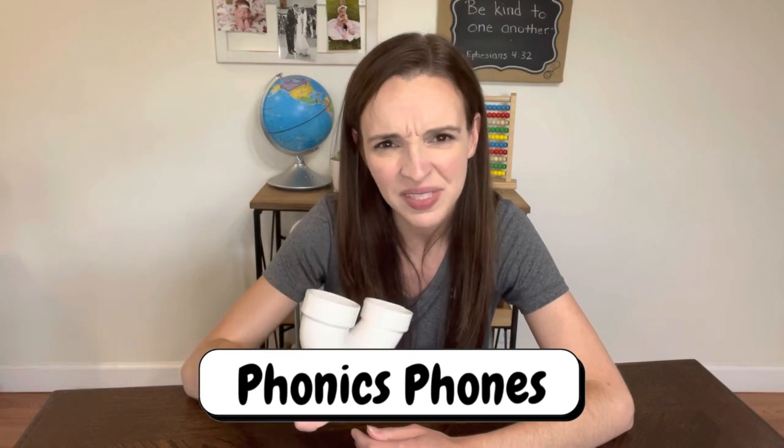Another essential is a phonics phone. This one is made out of PVC pipe, but they have some you can order online that actually look like telephones. The child holds it up to their ear and speaks — they can hear the sound clearly in their ear. This is important when they're first learning to make the sounds of their letters and blends, so they can hear exactly and clearly what they're saying and make sure they're pronouncing it correctly. Something about being able to read while holding a phone makes it feel more like play than learning — a great win where they don't even realize how much it's helping them. Phonics phones are definitely an essential in my book.